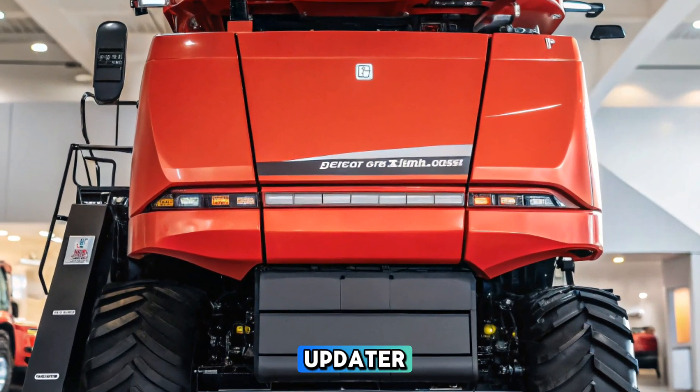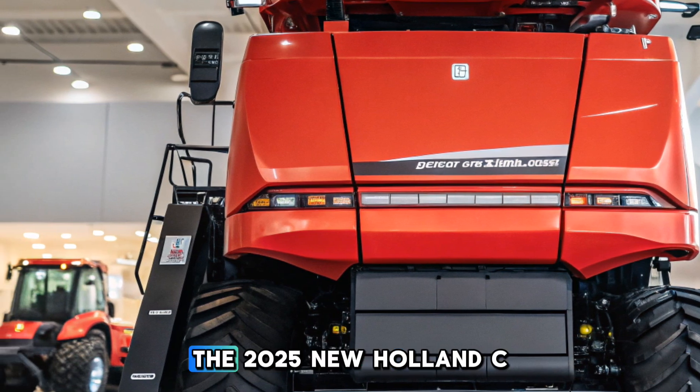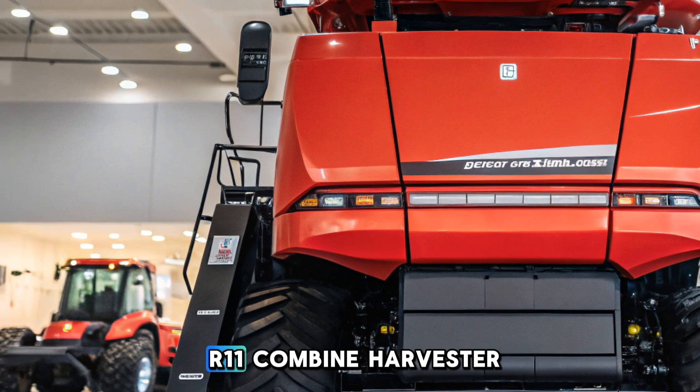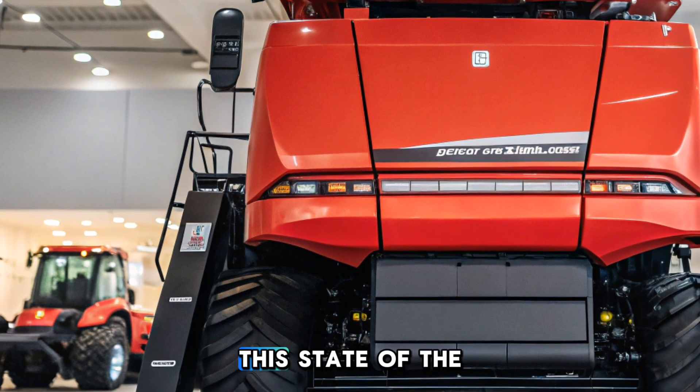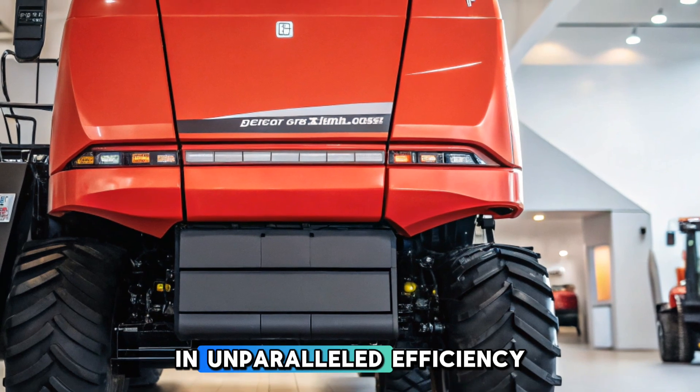Welcome back to Car Updater. Today, we're diving into the latest in agricultural innovation — the 2025 New Holland CR11 Combine Harvester. This state-of-the-art machine is set to revolutionize harvesting with its cutting-edge features and unparalleled efficiency.